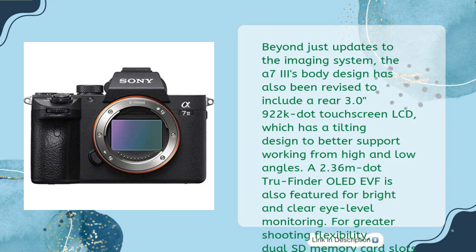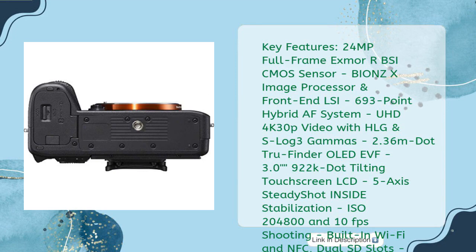Beyond updates to the imaging system, the A7 III body design has also been revised to include a rear 3.0-inch 922k-dot touchscreen LCD with a tilting design to better support working from high and low angles. A 2.36 million-dot OLED EVF is also featured for bright and clear eye-level monitoring. Dual SD memory card slots are now featured, and a larger NP-FZ100 battery achieves up to approximately 710 shots per charge.